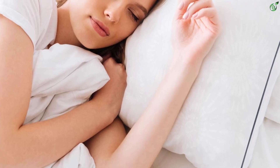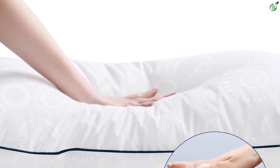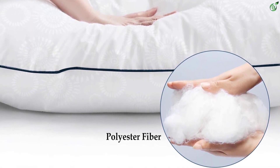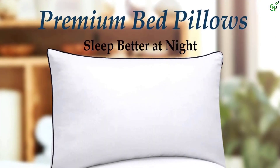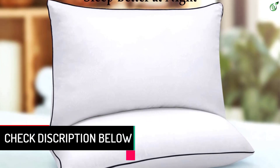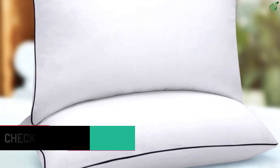Be it for stomach, back, or side sleepers, the cover is hypoallergenic, breathable, and machine washable. No-shift construction keeps the pillow both fluffy and firm. This back, stomach, and side sleeper pillow offers maximum comfort for any sleeping position, protecting you from neck pain and shoulder stiffness. The standard pillow set of two comes in vacuum-sealed storage bags. We suggest waiting 24 hours for pillows to reach full thickness before using them.